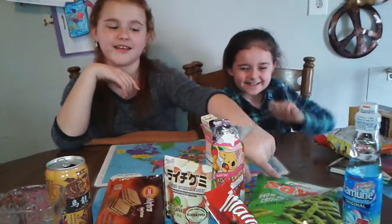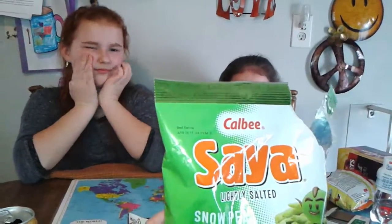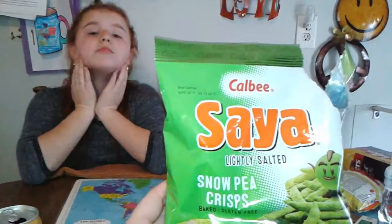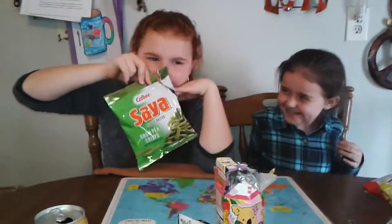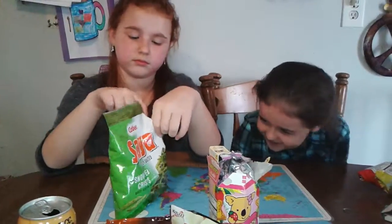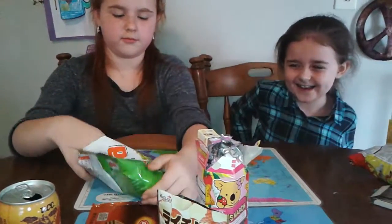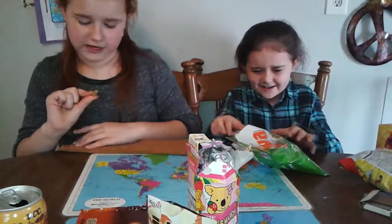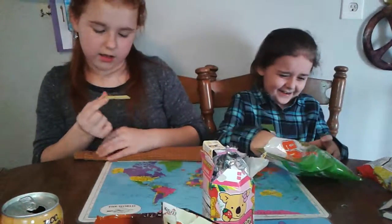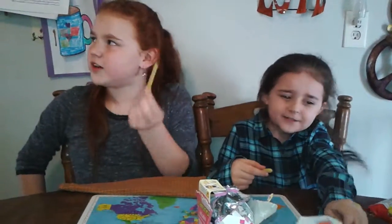What are we going to try first? Calbee's Sayah Lightly Salted Snow Pea Crisps. Now we've had, in another video, we tried their shrimp chips by the same company, but now we're going to try their snow pea crisps. It looks like a green French fry, or a veggie chip. I think this might taste like a green veggie chip.